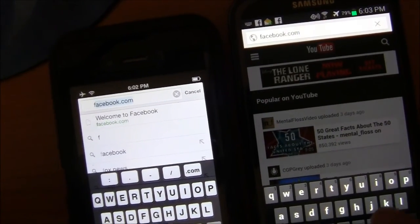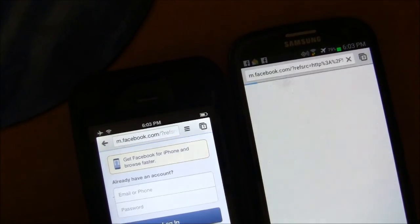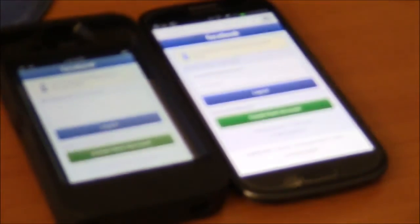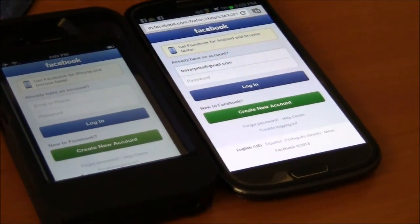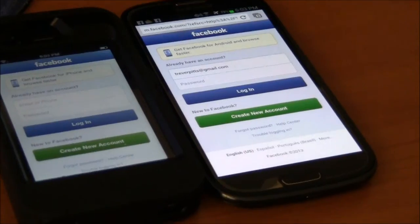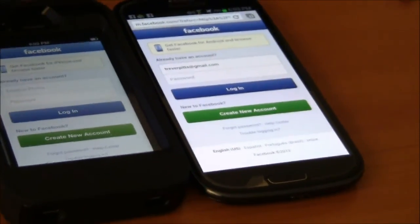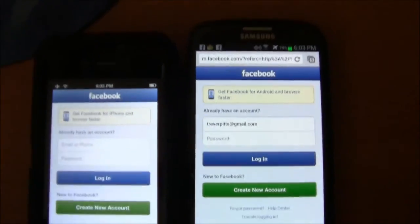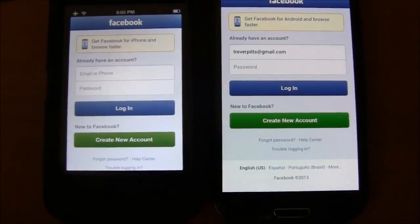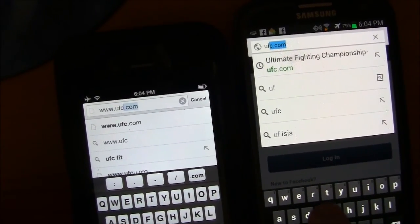iPhone again. You guys can clearly see the iPhone on certain websites loads faster than the Samsung Galaxy S3. I know these are older phones, but it's just my opportunity to show you guys web speeds. We're running off Wi-Fi because it would be an unfair comparison on the network — one's a 4G and one's a 3G phone.